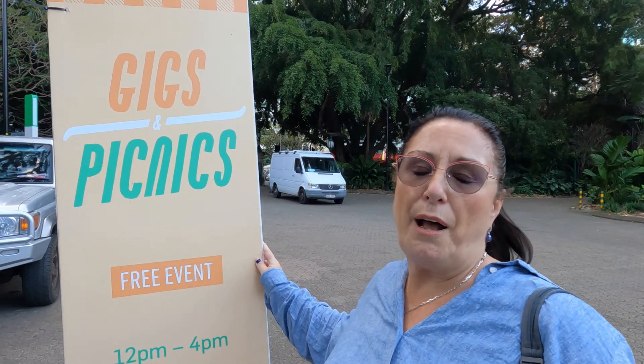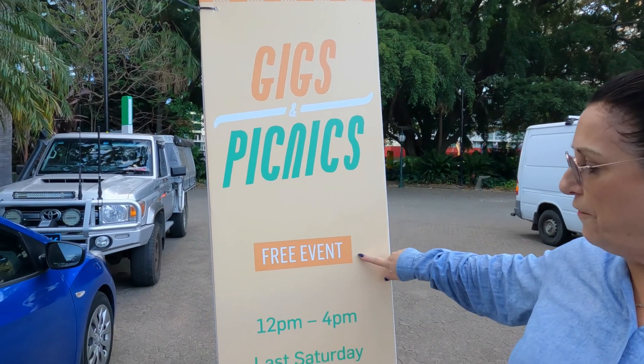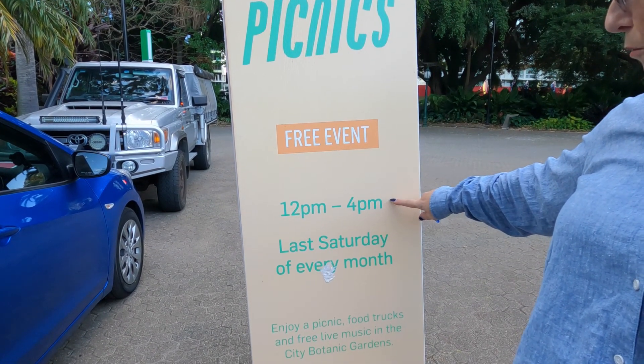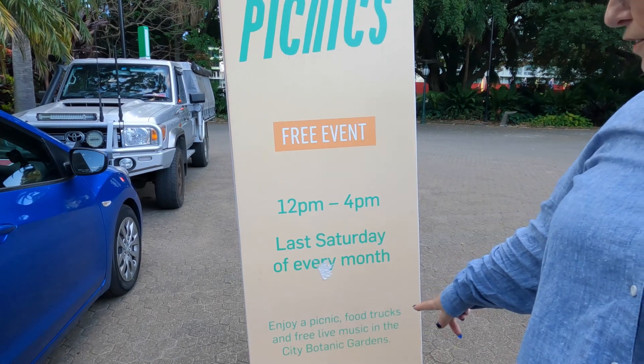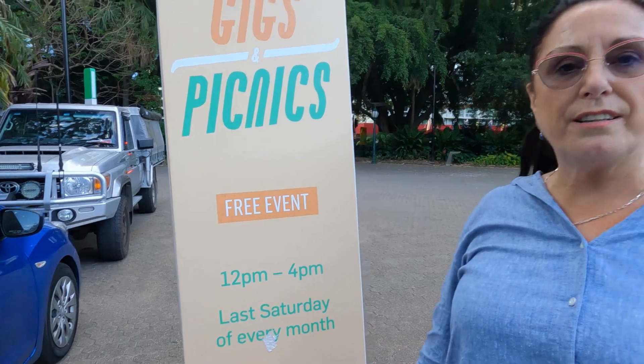We knew about the Sunday afternoon picnic and gigs down at South Bank, but what we didn't know is there are also free events on the last Saturday of every month in the afternoon till 4pm — enjoy a picnic, food trucks and free live music in the City Botanic Gardens. That's something we might do on another day out, especially with summer coming up.